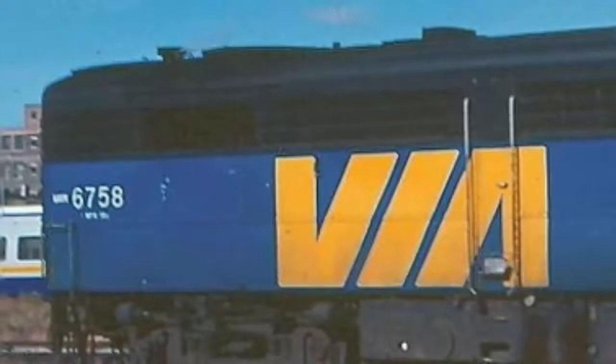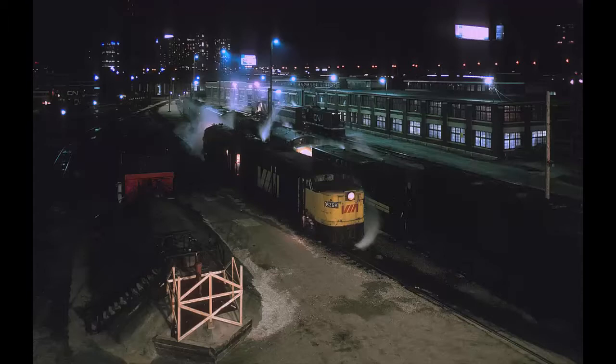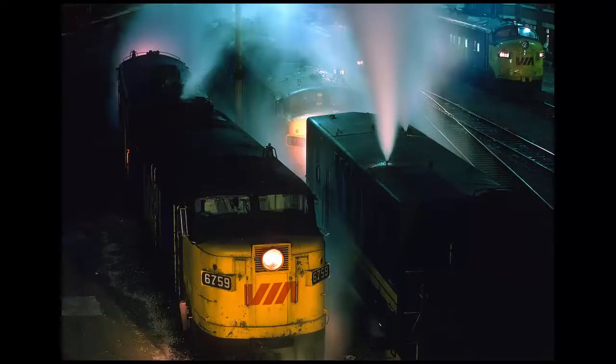Thank you for watching the third episode of Engines of Via! While writing the script for this video, it seems like it might be kind of disappointing. I originally wasn't going to do both E8s and the FPA2s together — I decided to do this so the video could actually meet the 5-minute goal. I also think I'm going to close the suggestions for Engines of Via, since I pre-edit and write the videos about a week before. I am writing this script on June 11th, a whole week before the video was supposed to come out. With the rushed efforts to get the P42DC episode out, it seemed like the right thing to do.